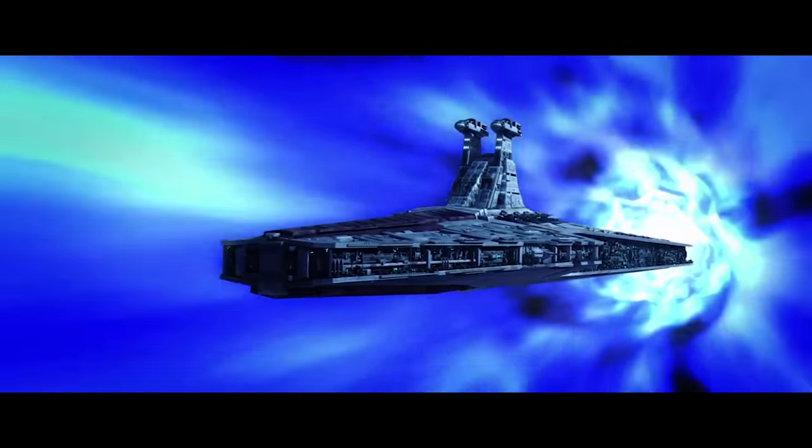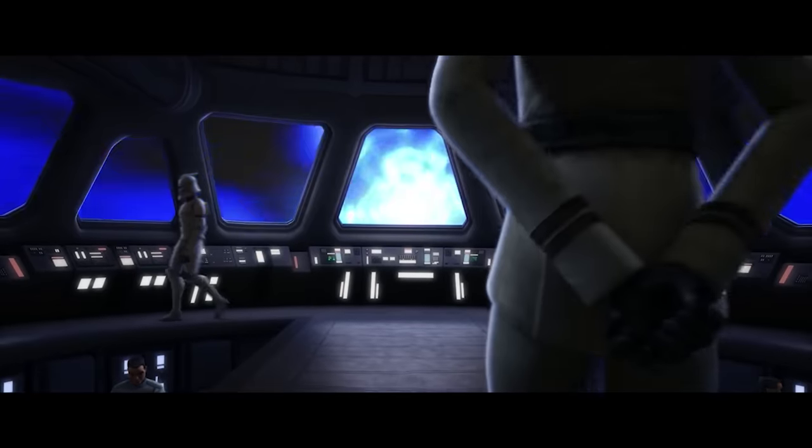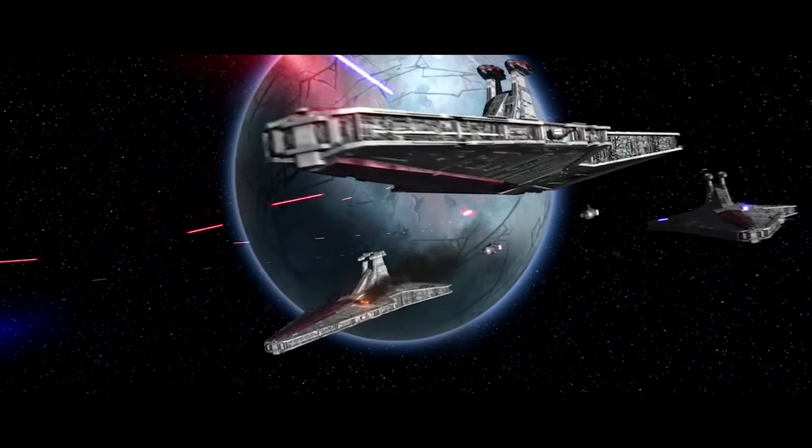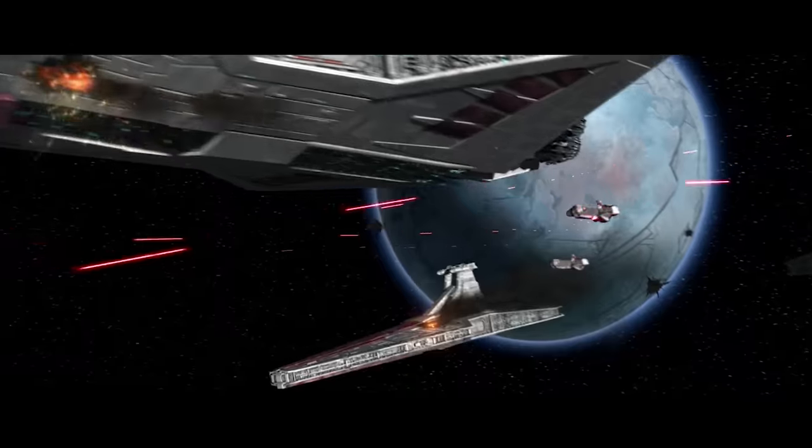The Venator carried a Class 1.0 hyperdrive, affording it an effective travel range of 60,000 light years, and powerful sublight engines capable of limited atmospheric flight.